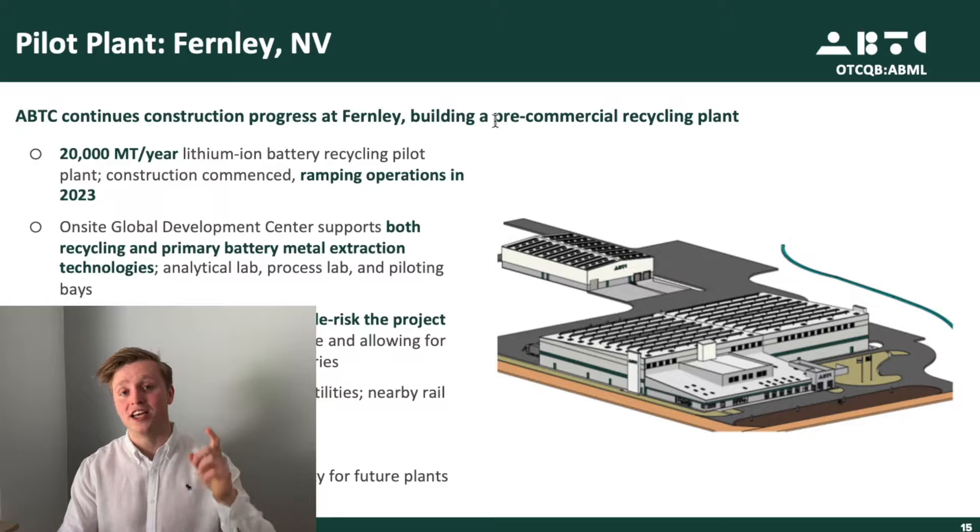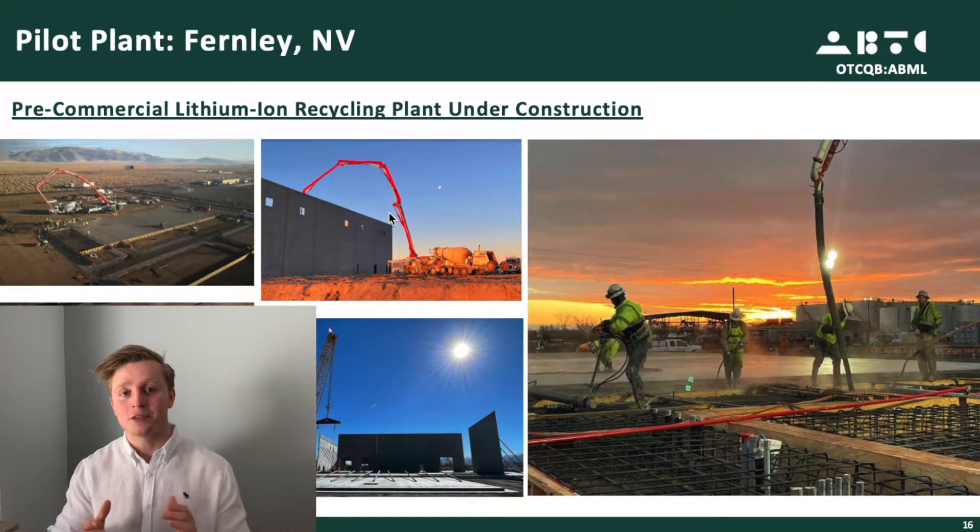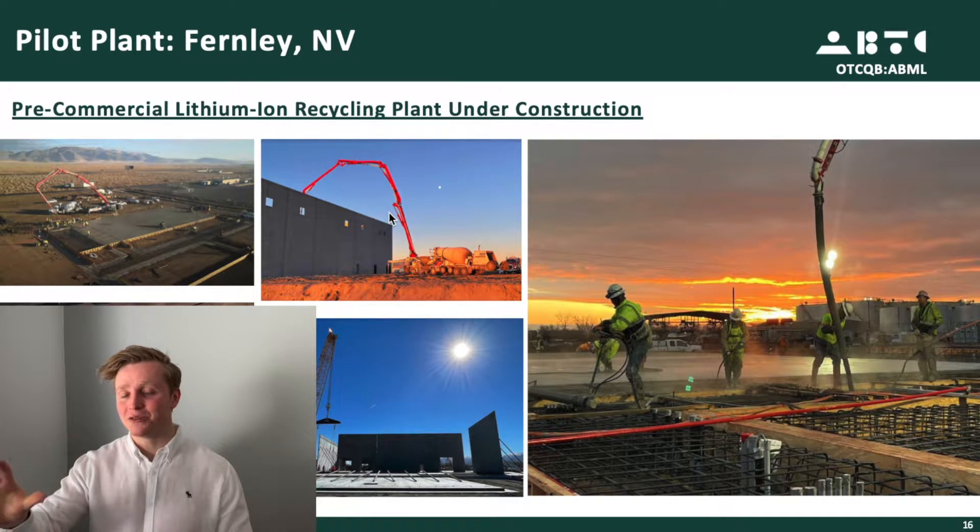Recycling-wise, the company is currently building a pre-commercial recycling plant, which should be able to handle up to 20,000 metric tons per year of lithium-ion batteries. We can expect this plant to ramp up somewhere in 2023, which will be quite an achievement — since as you can see, the plant isn't that far along yet.